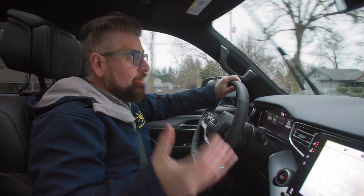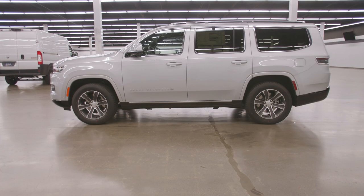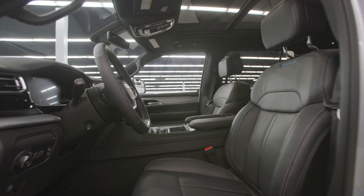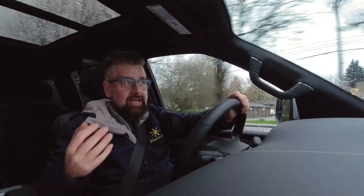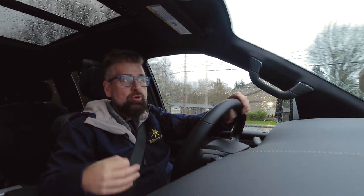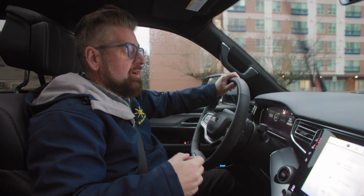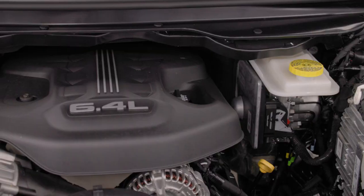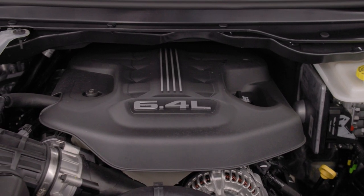You can see that by looking at it from the outside, looking at the finish on the inside, and driving it. It rivals vehicles like Range Rover — it's smooth, very comfortable to drive, and it's got the power and performance of a luxury vehicle. The Grand Wagoneer has the 6.4-liter engine.